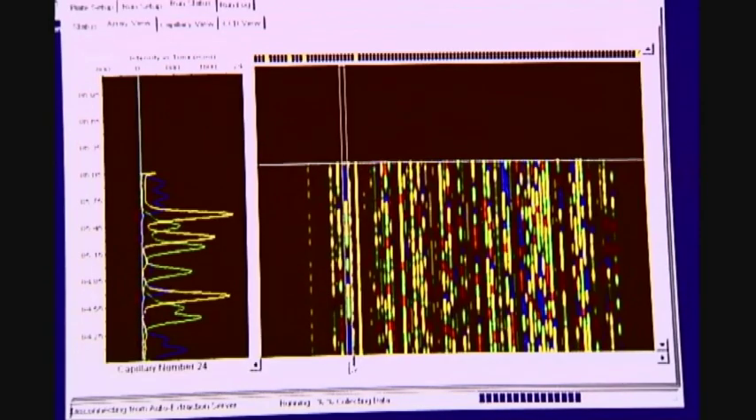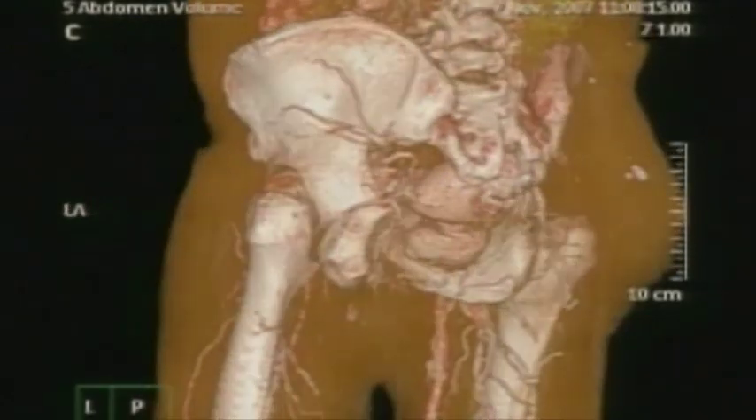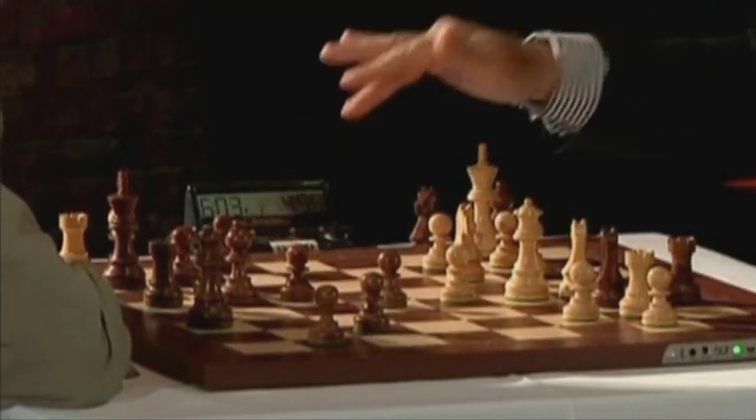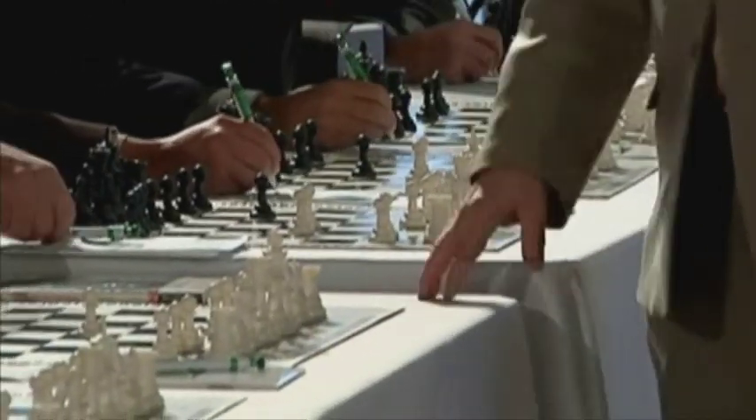Other researchers are looking at using similar technology to repair damaged arteries, and in future they could even be used to supplement damaged nerves and muscles. They could repair bad hearing and eyesight, or they could simply improve on nature's efforts. These little bots could use the same techniques to make you faster, stronger and more efficient.